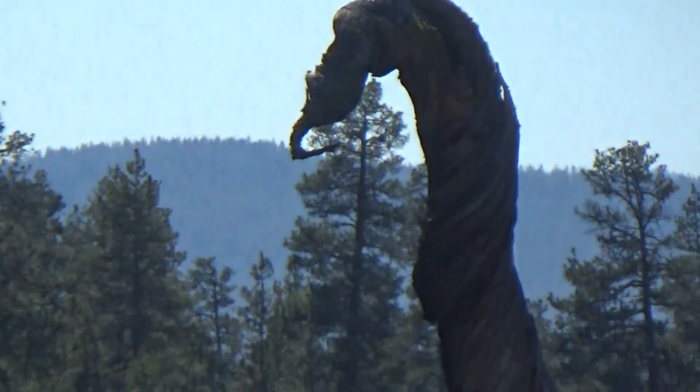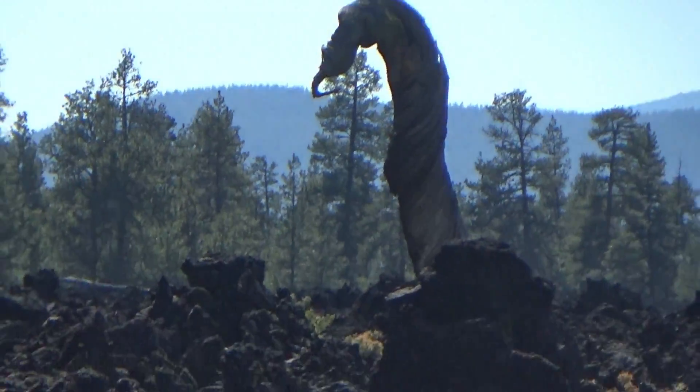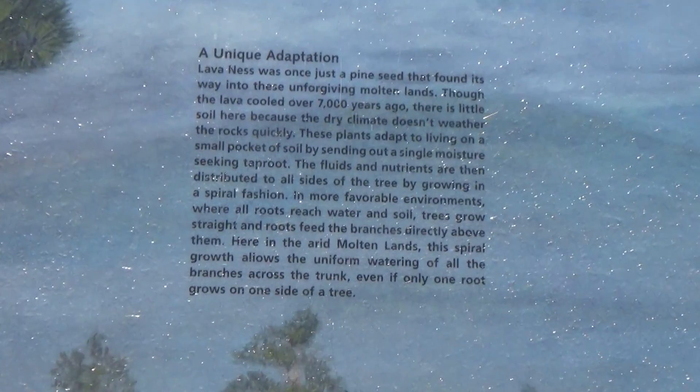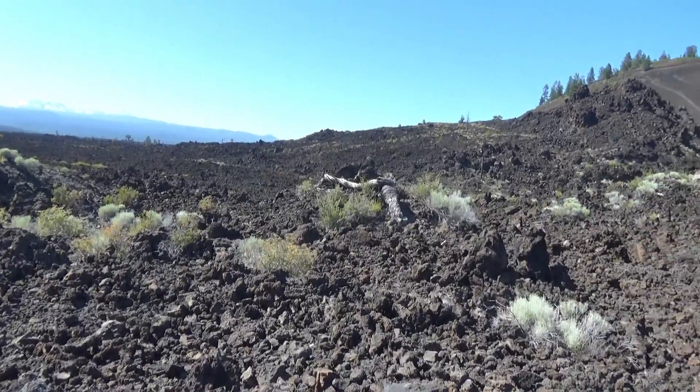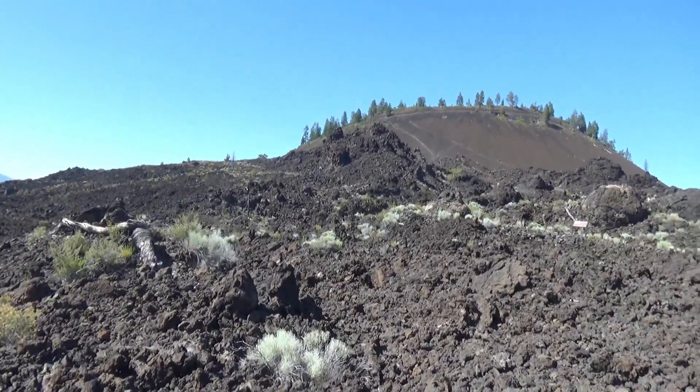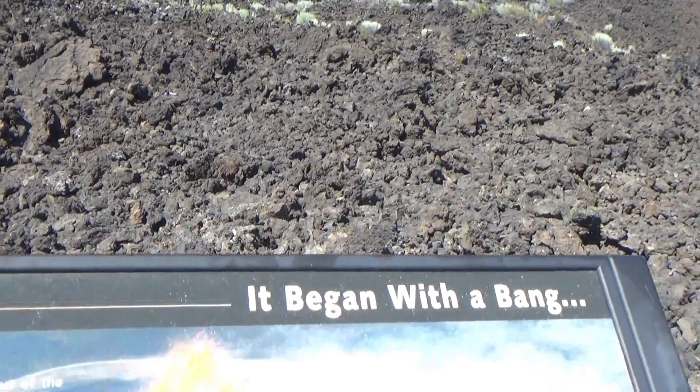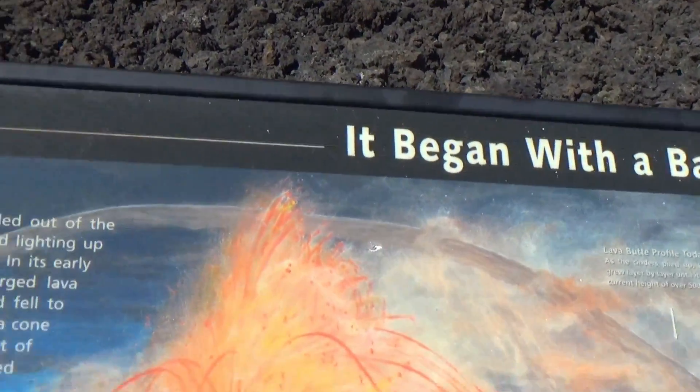This is a tree trunk standing up there by itself, and this plaque tells about it. And in case you want to know how the volcano began — well, it turns out it began with a bang.